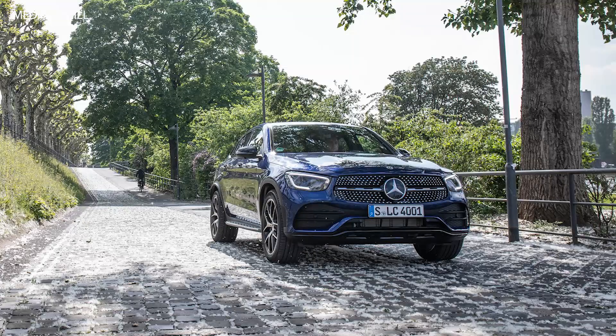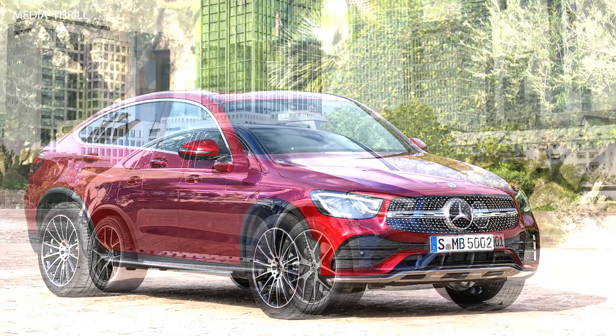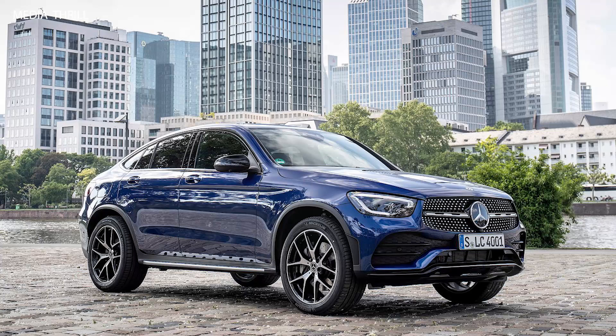0-60 mph acceleration: the base GLC 300 Coupe can go from 0 to 60 mph in around 6.2 seconds, while the AMG GLC 63 S can achieve it in an impressive 3.6 seconds.